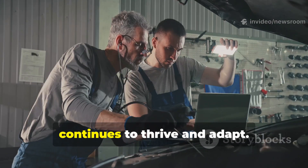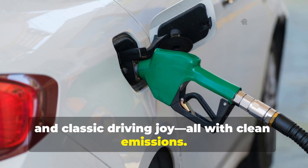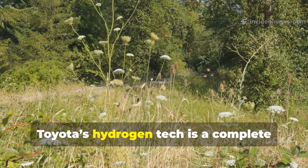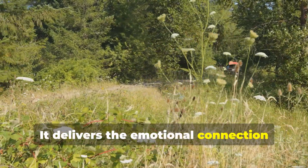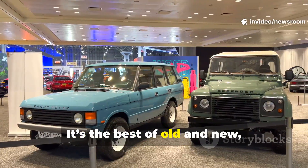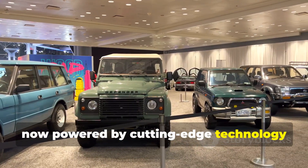Hydrogen engines keep traditional know-how relevant for the future — skills passed down through generations remain valuable, ensuring the automotive community continues to thrive. Fast refueling, robust safety, and classic driving joy, all with clean emissions: hydrogen cars can be topped up in minutes, just like gasoline. Toyota's hydrogen tech is a complete package for both heart and mind, delivering the emotional connection drivers love while also offering peace of mind with its eco-friendly credentials.